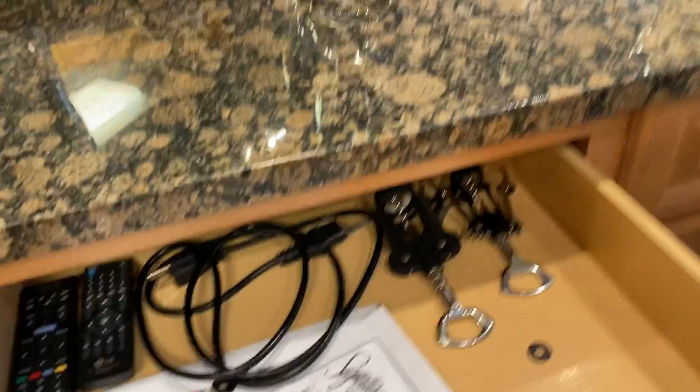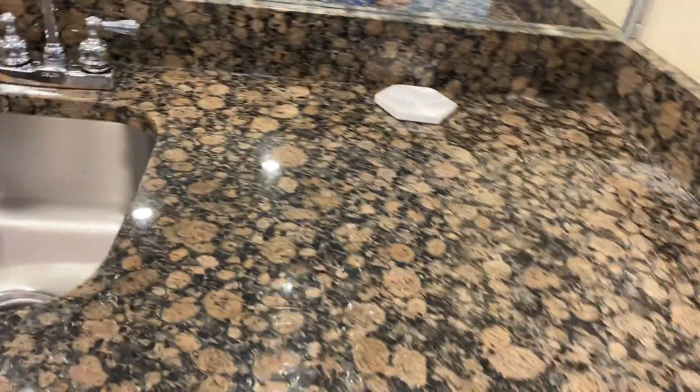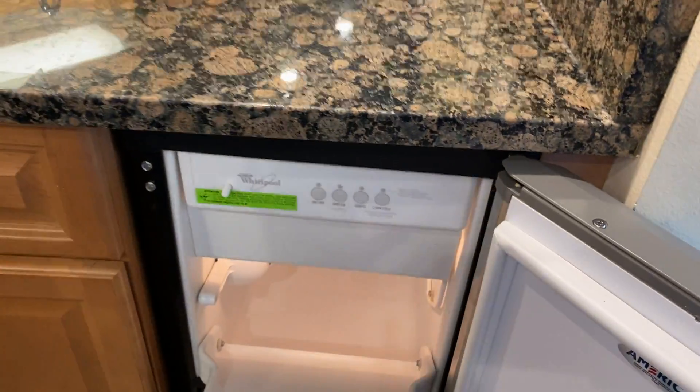Would you measure the two beds that are the smaller? So if we could figure out if those are queen or if those are full. I found some measuring tape, so Barry's going to measure for you.